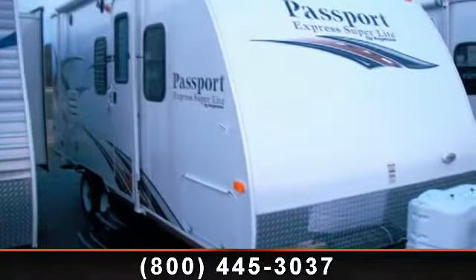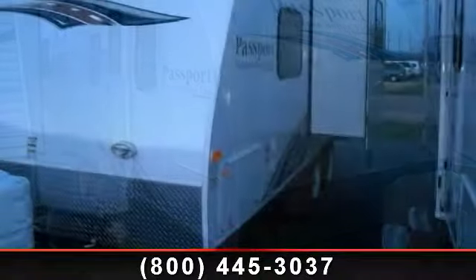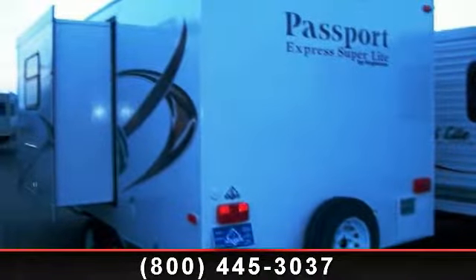Start planning your next trip in this 2013 Keystone Passport 199ml. Whether you are planning on vacationing, adventuring or just relaxing, this travel trailer does it all.